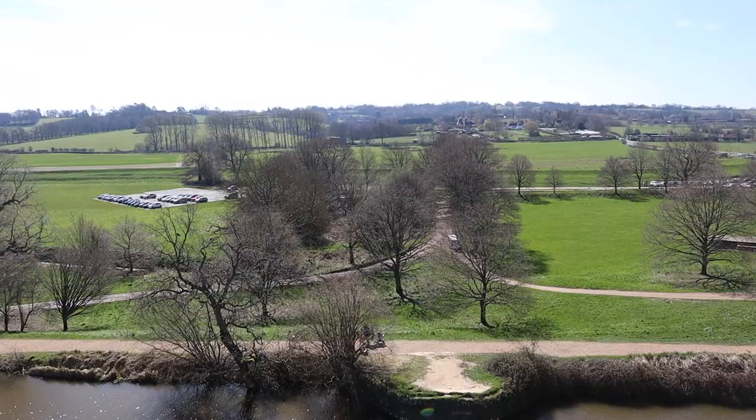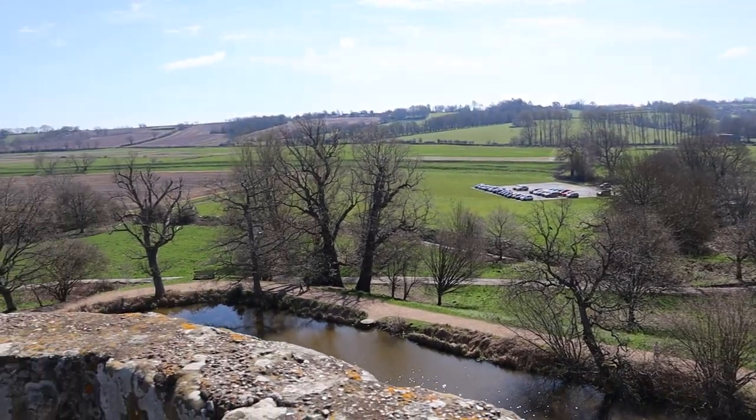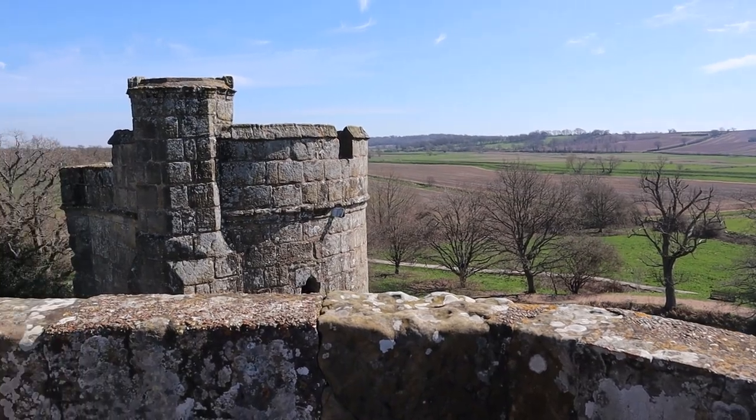Nearly there. A magnificent view up here, down to Bodiam and the village and the surrounding countryside. Lovely.